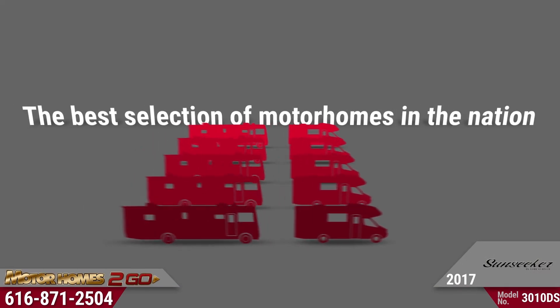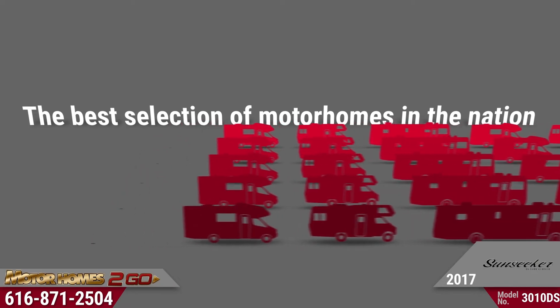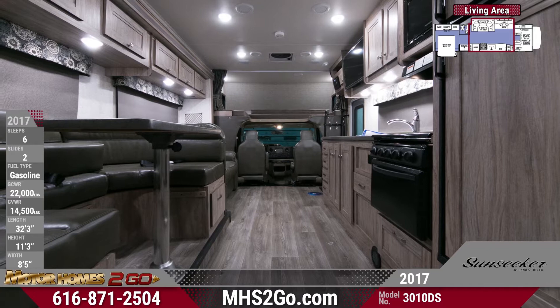We have the best selection in the nation to ensure you get just what you're looking for, including the décor selection you want. This model has three to choose from so you can be sure it'll coordinate with your style.